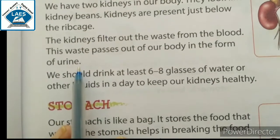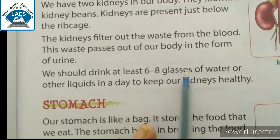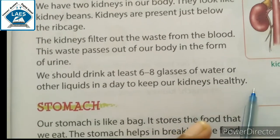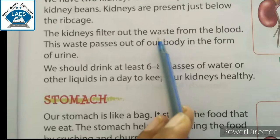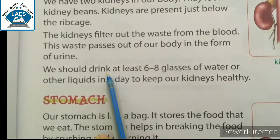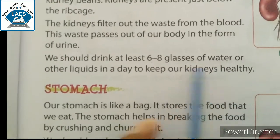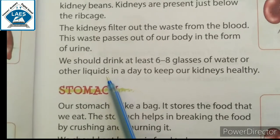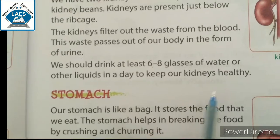We should drink at least six to eight glasses of water or other liquids in a day to keep our kidneys healthy. Kidneys को healthy रखने के लिए कम से कम six to eight glasses water पीना चाहिए daily. Other liquids means real fruit juices and coconut water — ये सारी चीज़ें भी हमारी kidneys को healthy रखने में help करती हैं।